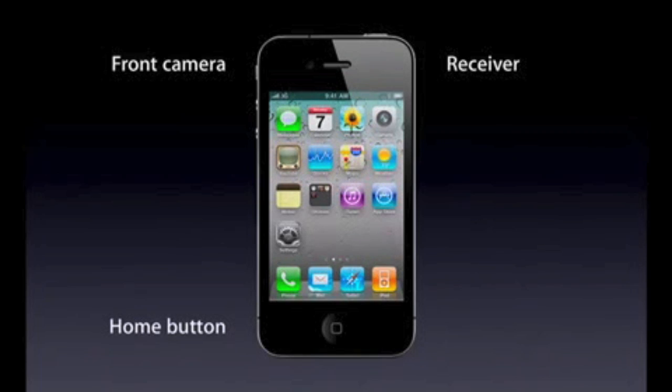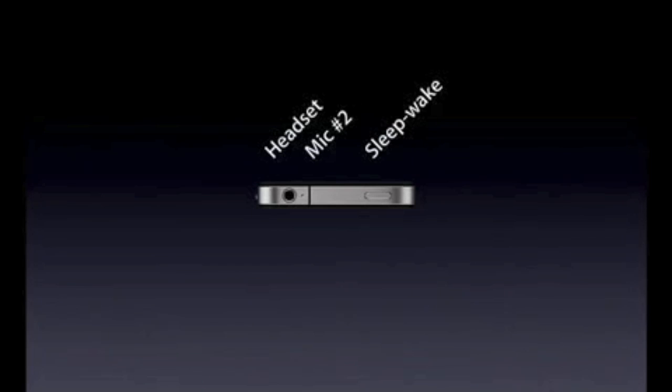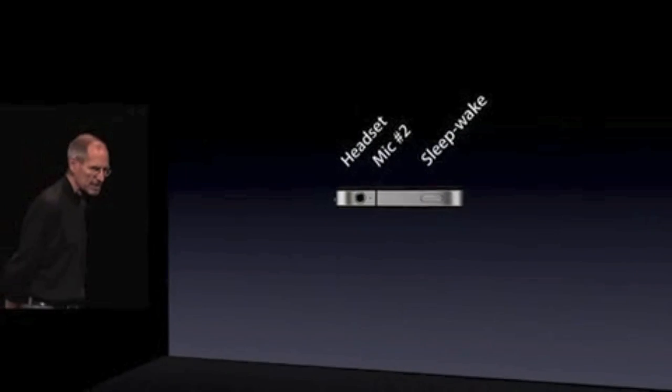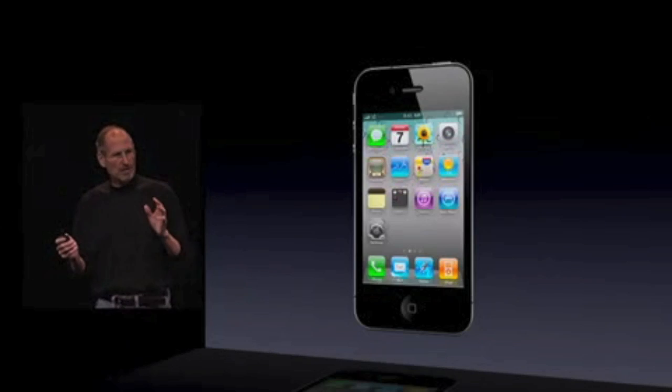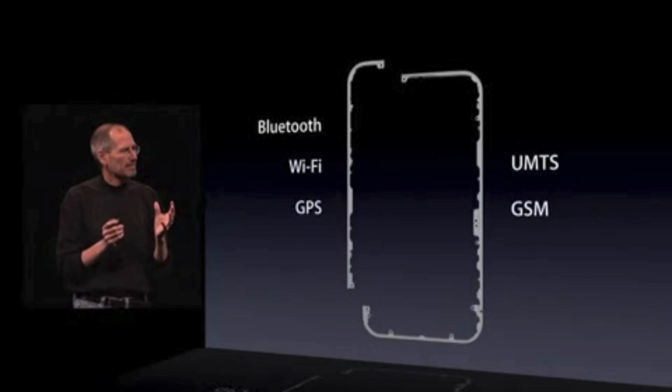We have a front-facing camera, Micro SIM tray, camera, LED flash on the back, the microphone, the 30-pin connector, and the speaker. Got the headset jack. We've got a second mic for noise cancellation and the sleep-wake button. Three integrated antennas — part of the antenna system.